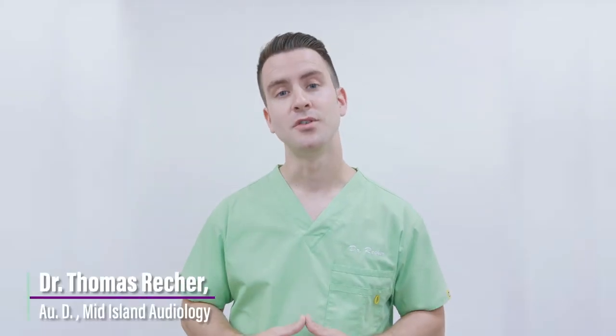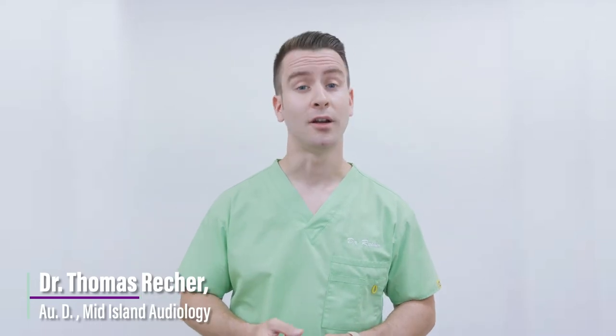I'm excited to announce that we do have some new services here as well, including 3D ear scans, earwax removal, and video otoscopy.